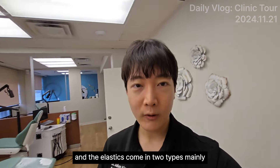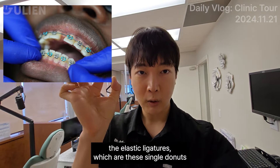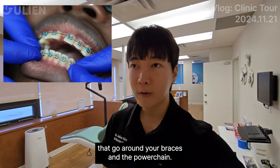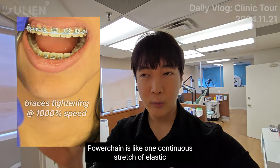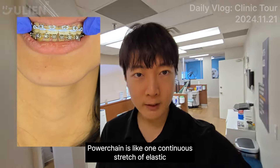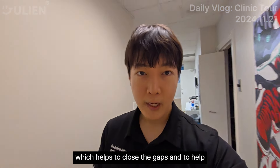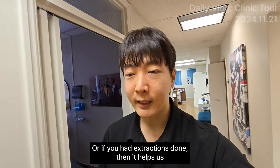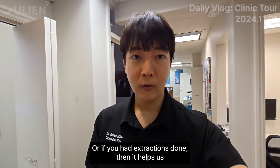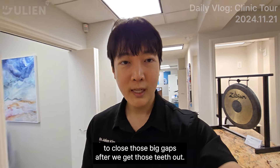The elastics come in two types mainly. The elastic ligatures, which are these single donuts that go around your braces. And the power chain — the power chain is like one continuous stretch of elastic, which helps to close the gaps and to help reduce the flare of the teeth. Or if you had extractions done, it helps to close those big gaps after you get those teeth out.